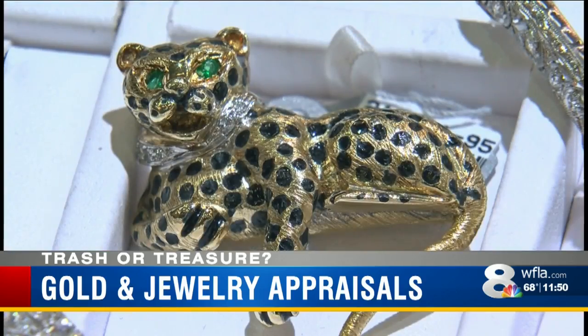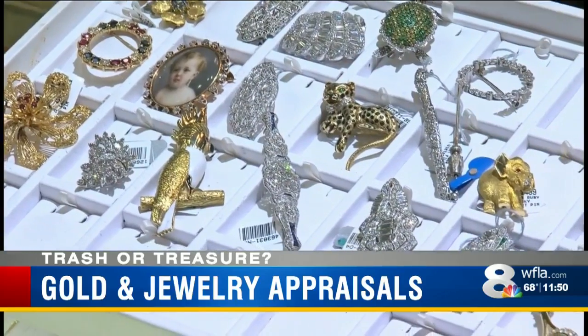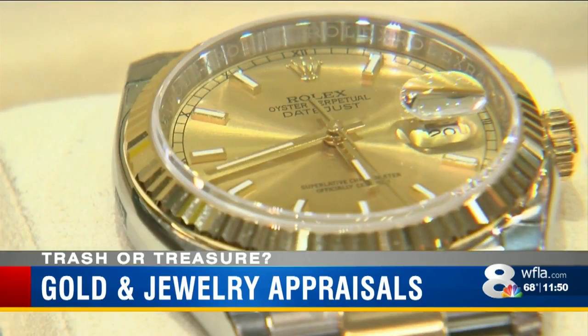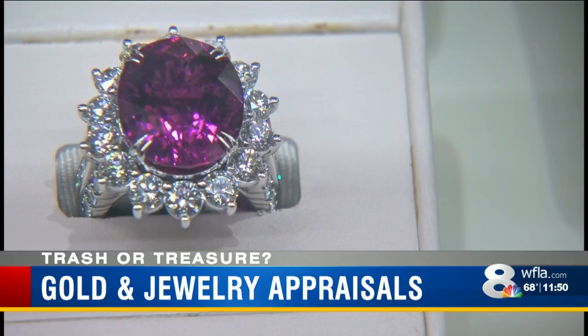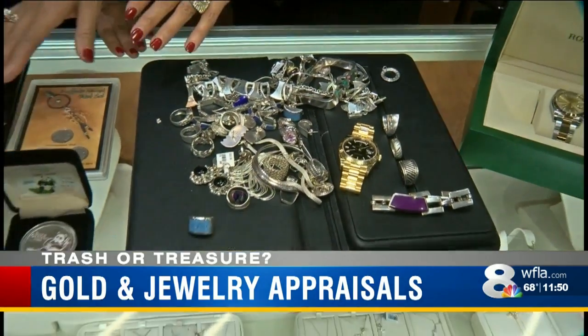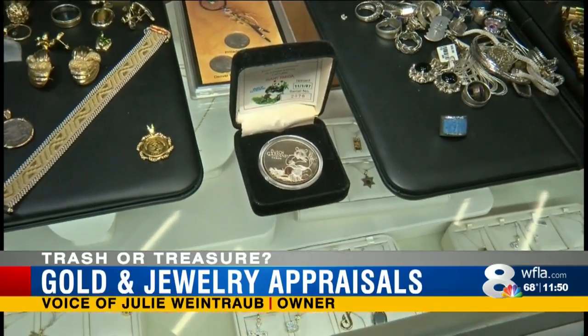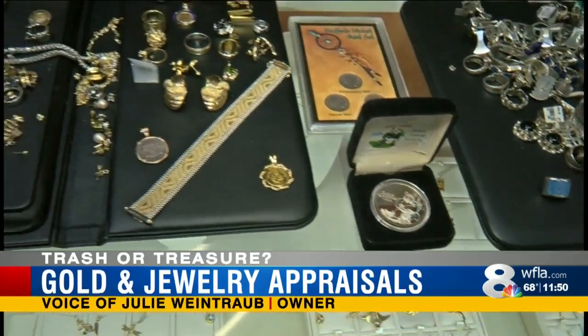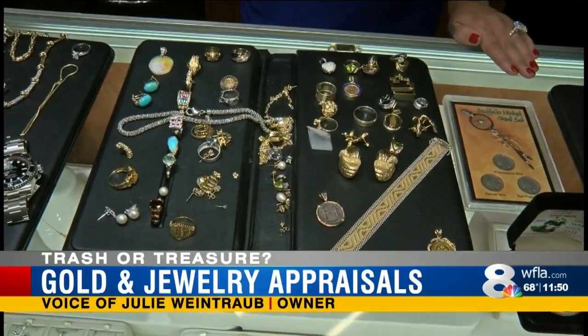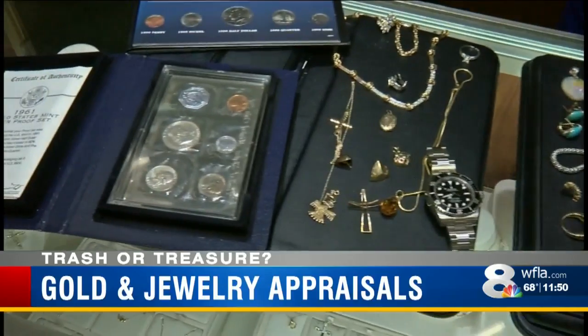Some items you have laying around your house could be worth a lot more than you thought — sterling silver flatware, Rolex watches, old wedding rings, any kind of pieces that could be laying around in someone's jewelry box. There are multiple different things we all have that we're not wearing anymore and they have value. You can bring them in and trade them in, get cash, or take a little vacation.